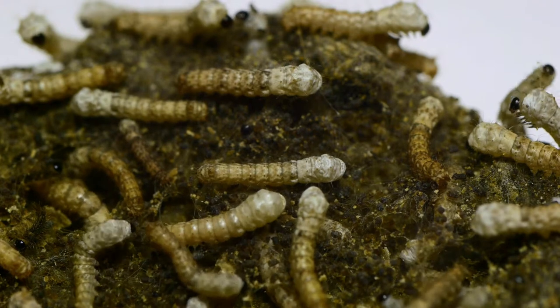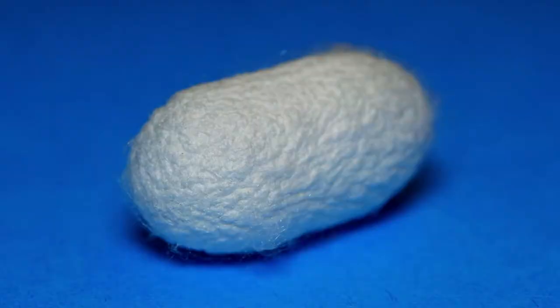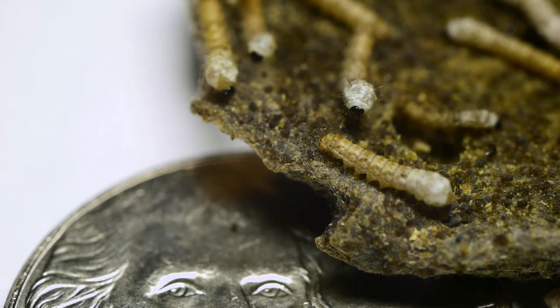The Latin scientific name for the silkworm is Bombyx mori. Silkworms have been domesticated for more than 5,000 years and they're used in sericulture to produce silk. In Japan and China, silkworms are a major industry.